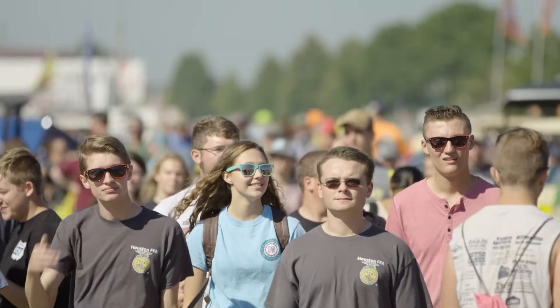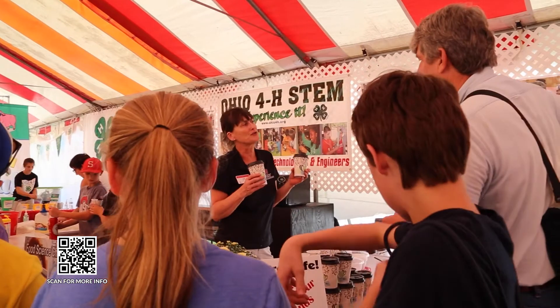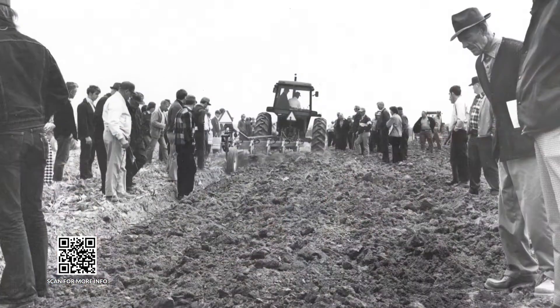So Farm Science Review — the 60th year — that is a big deal for us. The very first year we had a little over 100 exhibitors, and now we have over 600 exhibits throughout the site. 90 acres versus the very first year was about 20 acres.